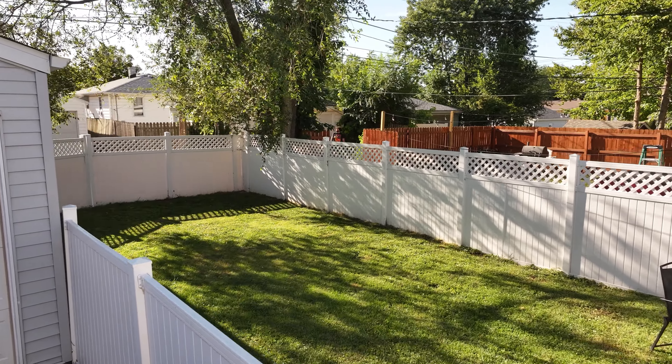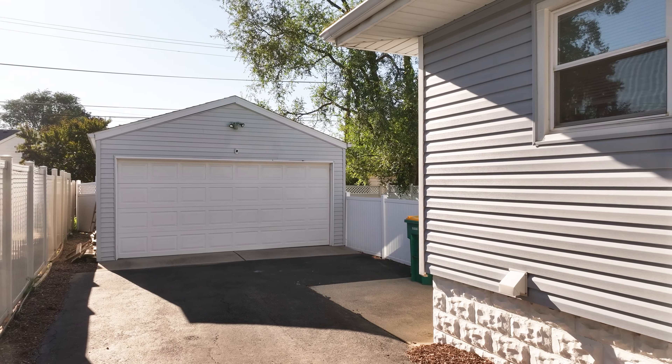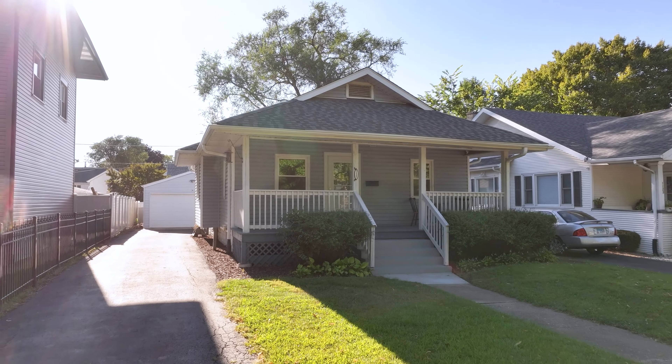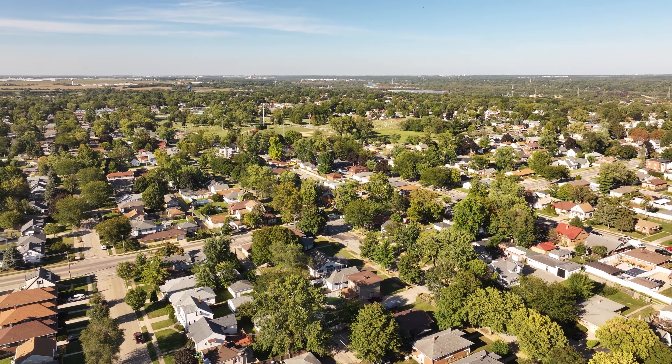Upon stepping outside, you're going to be greeted by a beautiful backyard ideal for relaxing or hosting outdoor events. There is a detached two-car garage providing ample space for storage, projects, or even more entertaining options. If you like what you see, contact me for a private showing.